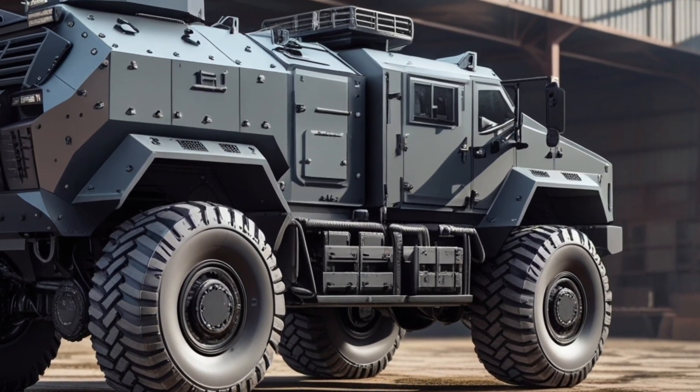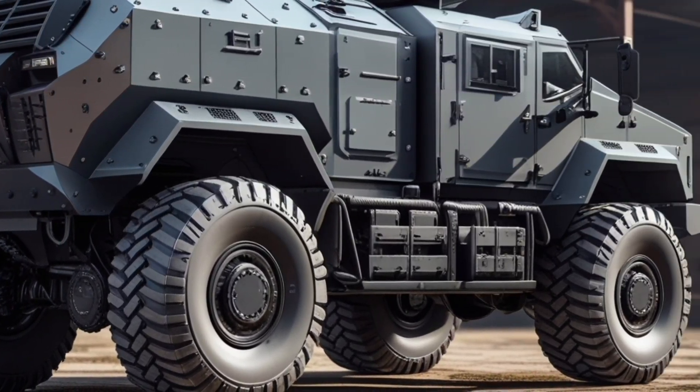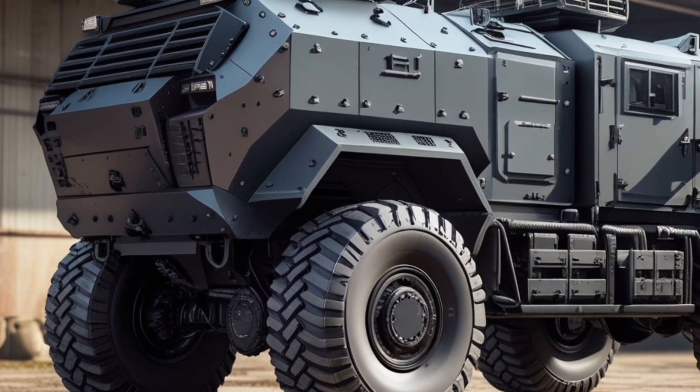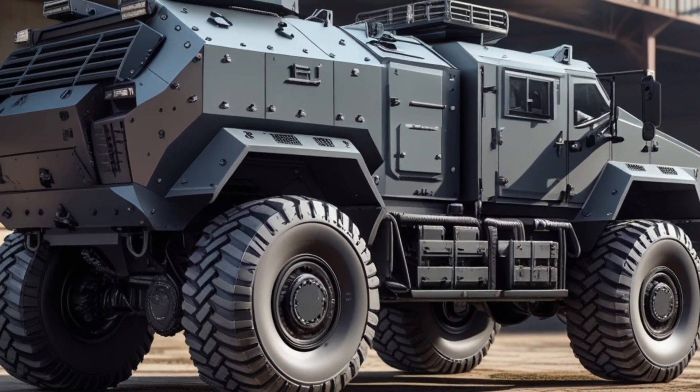Complemented by industrial-grade hydraulic components exposed in a dramatic mechanical display that emphasizes the raw utility behind its futuristic style, with armored panels lined with precision bolts running across the body to form an aesthetic blend of function and aggression. Stepping inside the cabin brings you into a cockpit designed like a military command center.